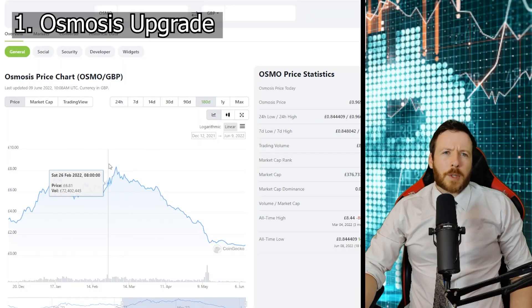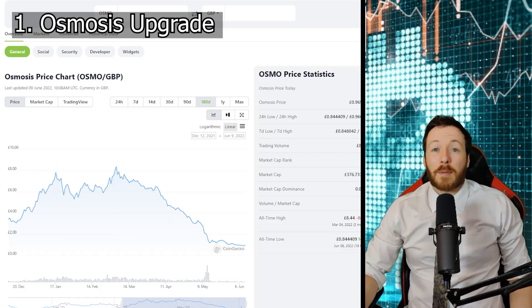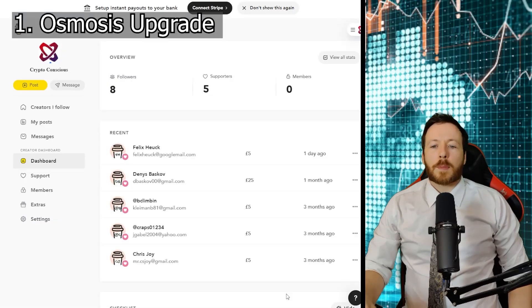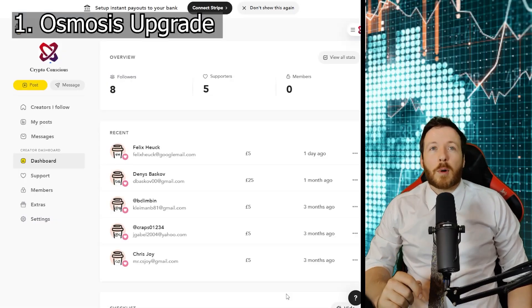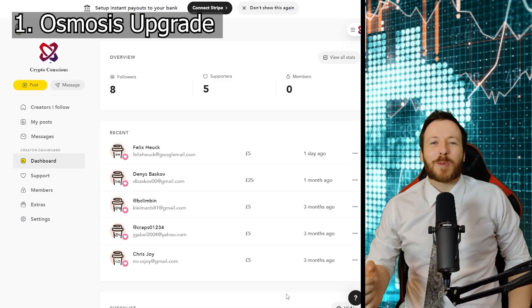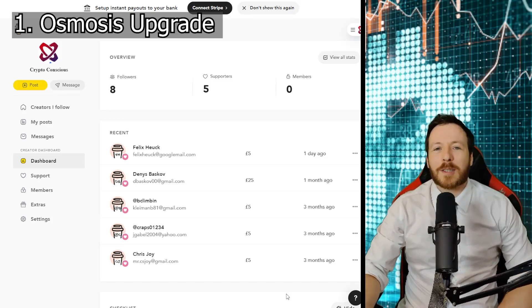From its all-time high, Osmosis has been hit really hard — we're looking at an 88.6% decline. I have lost a considerable amount of money on this as Osmosis was one of my main bags. But I want to say thank you to the five people that bought me a coffee at buymeacoffee.com. After losing tens of thousands of dollars, it does warm my heart to get a little bit back from the community. I really appreciate that, guys.